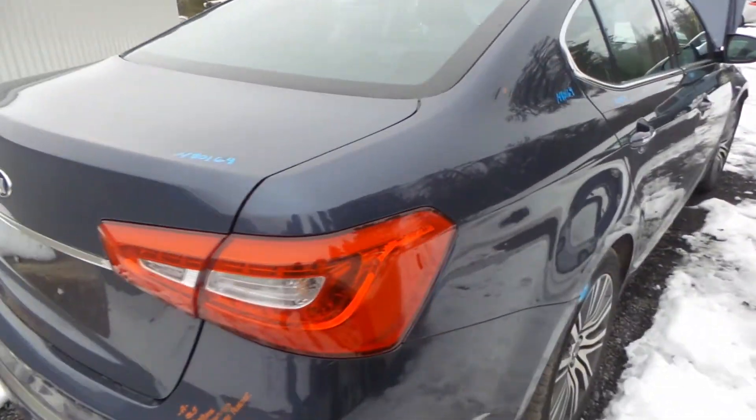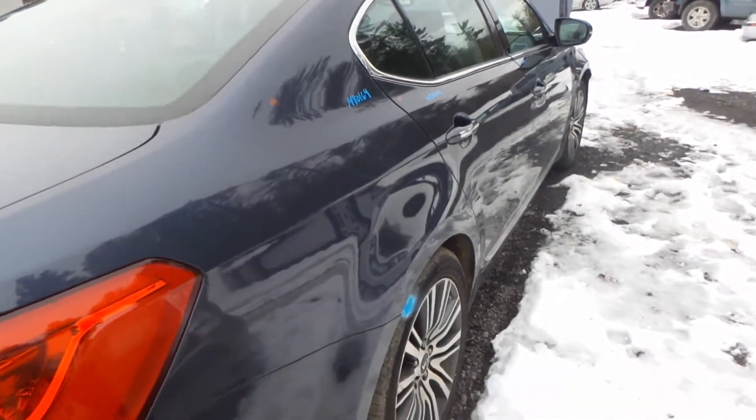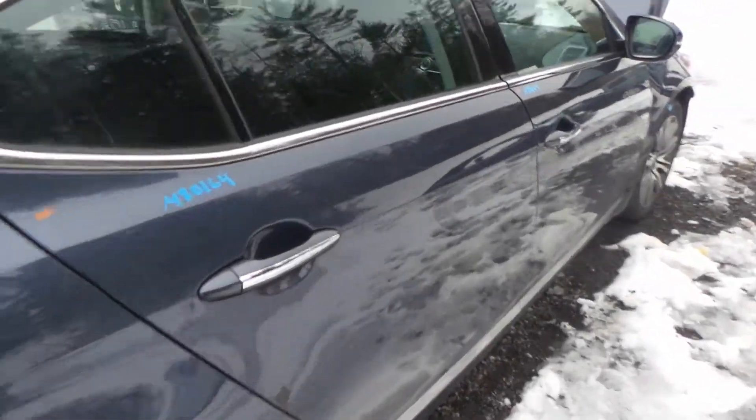Around the other side, we have a triple zero quarter panel as well as the front and rear door. As you can see, this car was very well maintained.